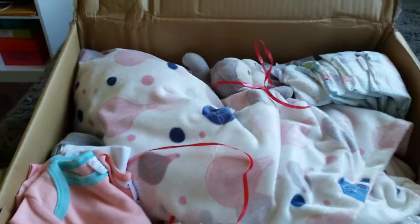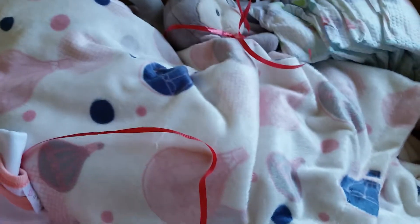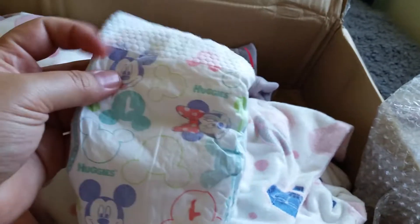She has been painted by Nicole — I'll put her Instagram and YouTube info down below. She painted her for me; she was customized for a trade for a baby that I had up for trade.